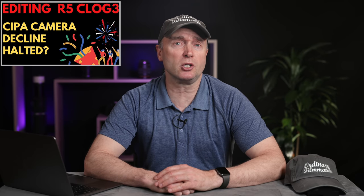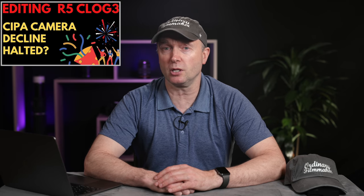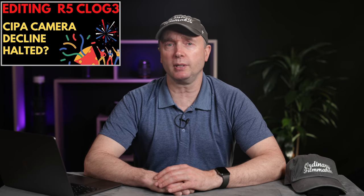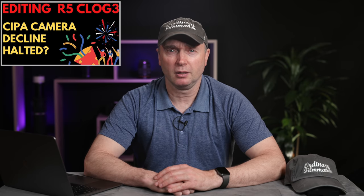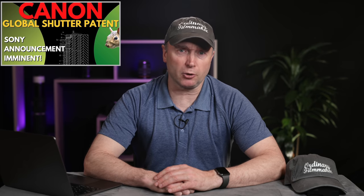CIPA announced camera sales numbers Wednesday showing that the camera market has stabilized in February. Now is this a long-term trend or just a blip? Only time will tell as 2020 and 2021 are far from normal years. We also discovered a global shutter patent — it appears that Canon has solved an issue related to high noise. I'd expect to see a global shutter in the Canon EOS R1, but we're not expecting an announcement until later this year.